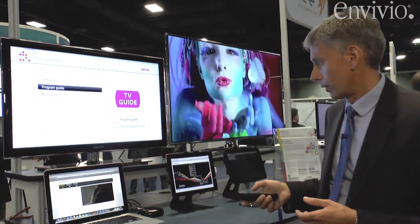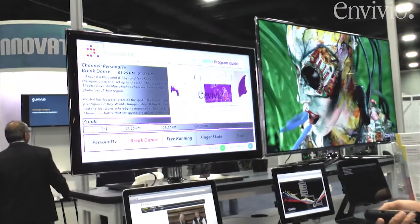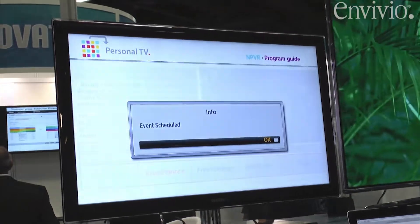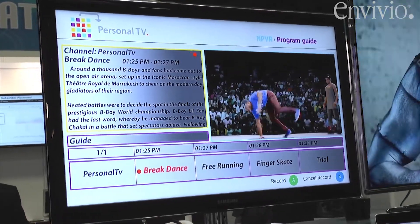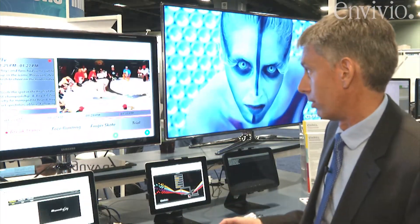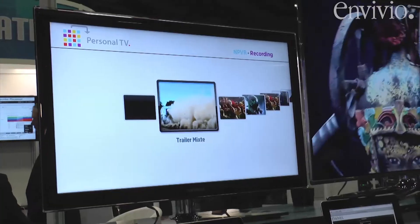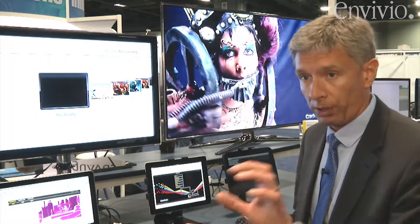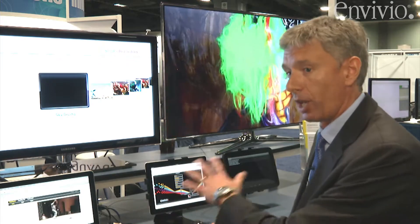I can go to my program guide just like I would on my regular set-top box, pick a program to record, and now it's being recorded in the cloud in network-attached storage — with no limits to how much you can do. It's creating my personal copy in the cloud. If I go back and want to see what I've recorded, there's a list of recordings I've done before. The challenge in a multi-screen environment is content is stored in one format, but how do you play it in different formats and different resolutions on any of those devices?